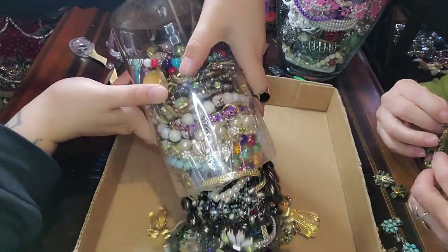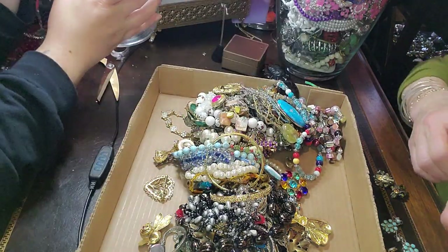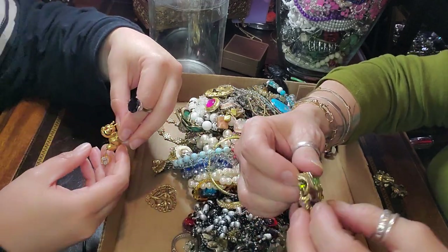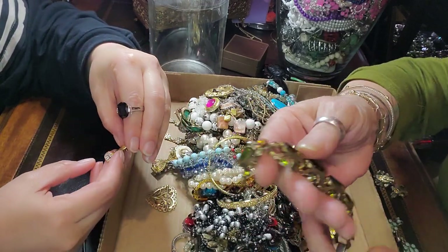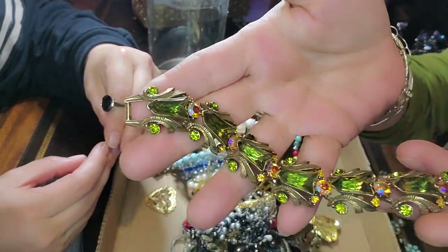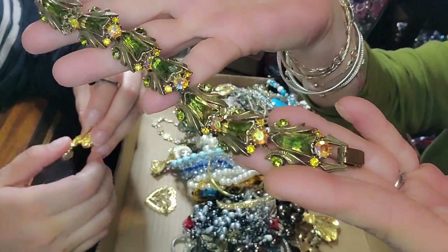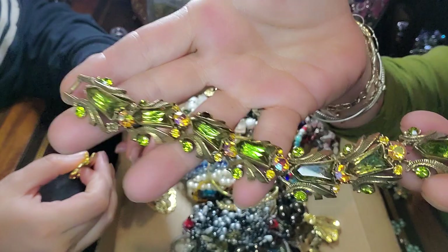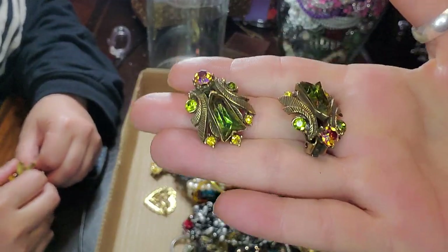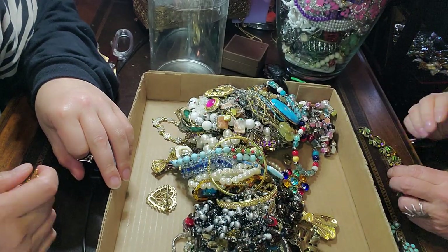Oh my gosh, there are some amazing things in here. And then this one here — come undone. I also found this. This is Florenza, and it is absolutely stunning. And guess what? It comes with the earrings. Amazing finds. That is really pretty.